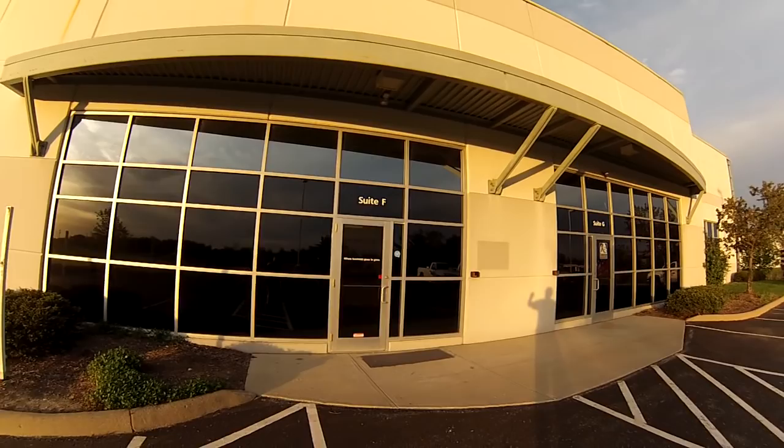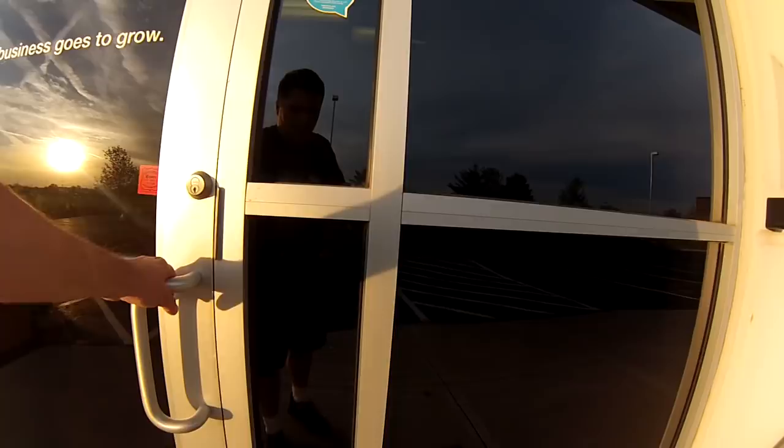Here's the main entrance. This is where our customer pickup is going to be. We're going to have a counter here, a few displays, but not really a showroom — more just meant for customer pickup.